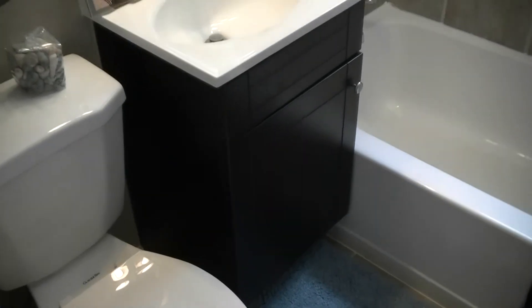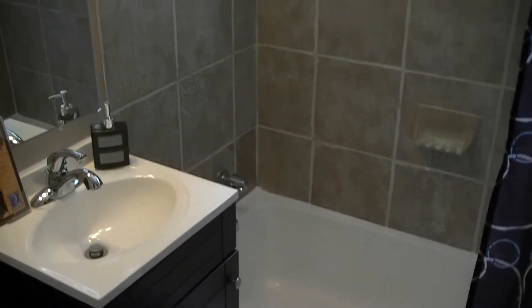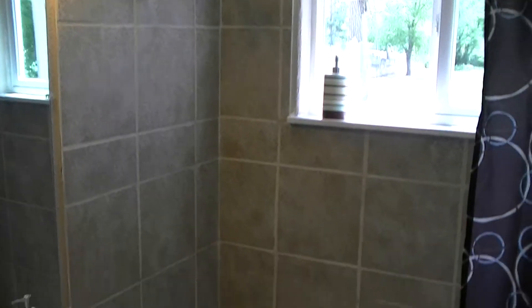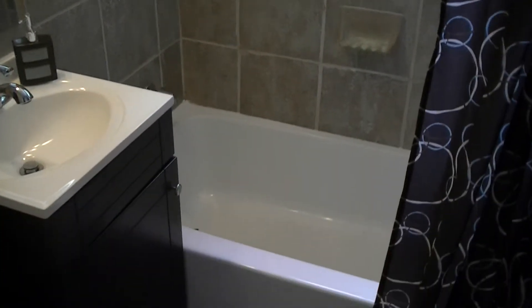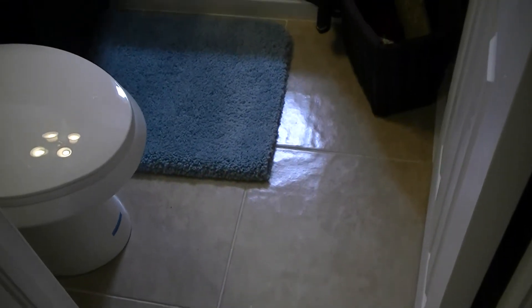Now here's the bathroom. You have a brand new vanity, custom tile on the tub surround, brand new tub and brand new toilet. And this is actually a porcelain tile floor.